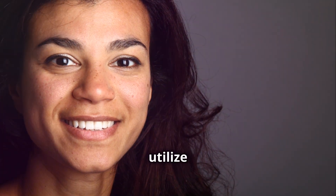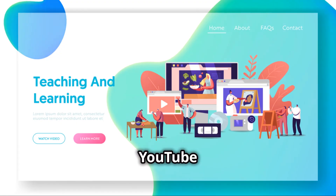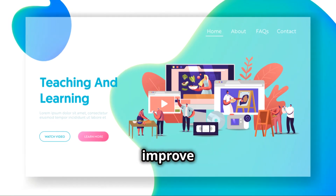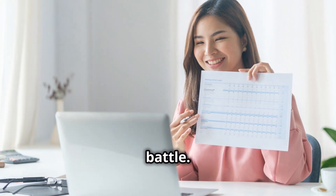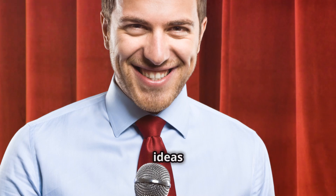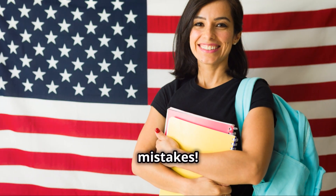Don't forget to utilize tech tools. Apps like Grammarly can help you with writing, and platforms like YouTube offer endless content to improve your listening skills. Remember, confidence is half the battle. If you can convey your ideas clearly, you're already ahead. And hey, even native speakers make mistakes.